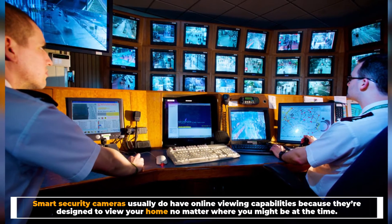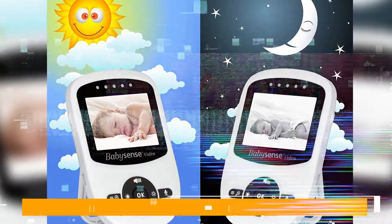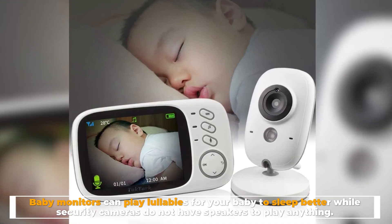Number two: speakers. Baby monitors can play lullabies for your baby to sleep better, while security cameras do not have speakers to play anything.